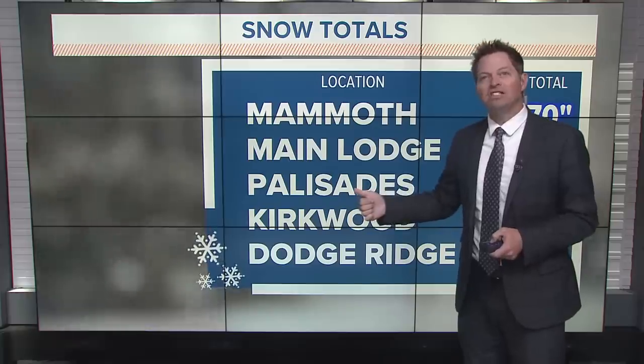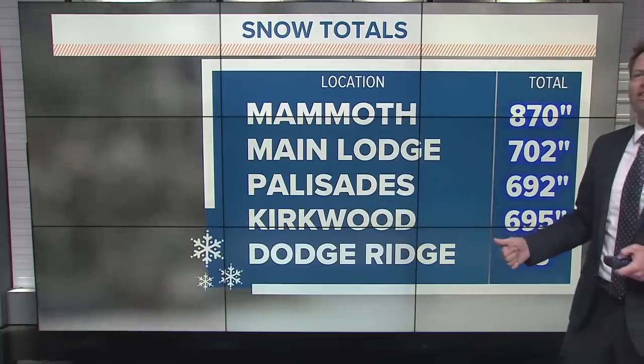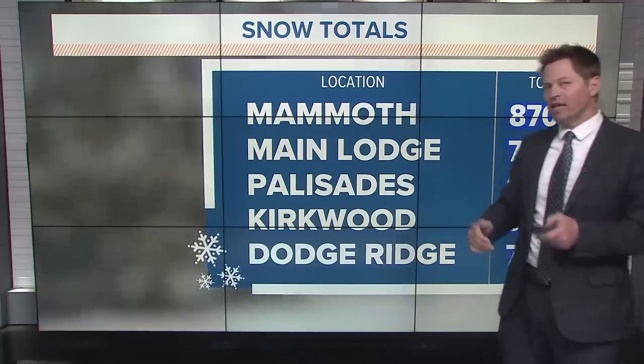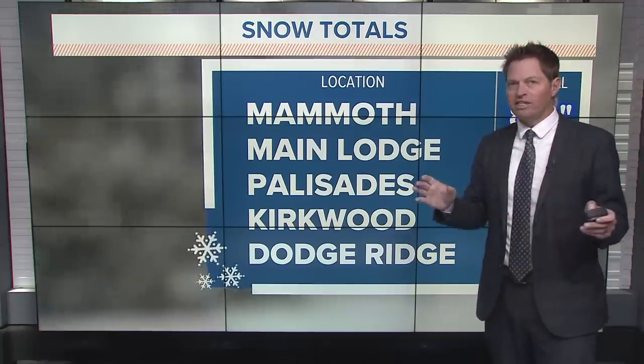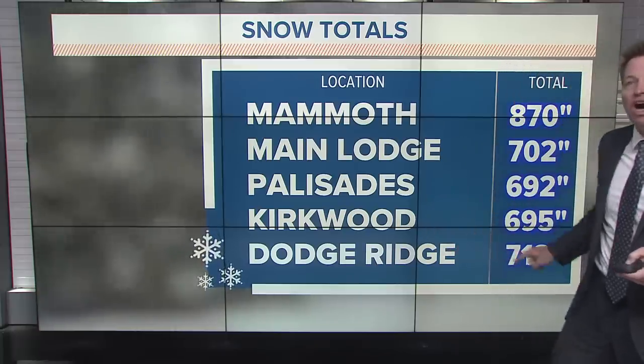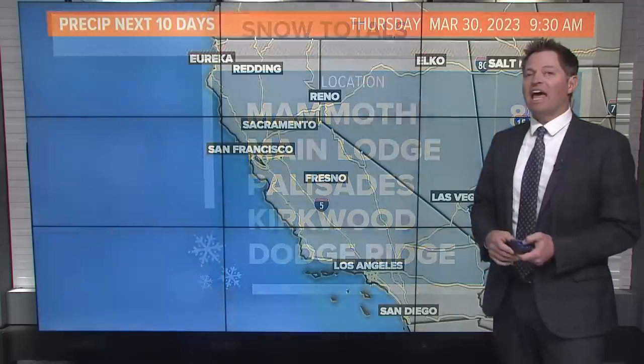New record for Mammoth. Palisades Tahoe and Kirkwood, near South Lake Tahoe, are getting very close to 700 inches. Dodge Ridge in the central Sierra — a great family-owned ski area — is having the longest and biggest season they've ever had. They've been open since the 50s, opened extremely early, and now they're going to be open late with record levels of snow.